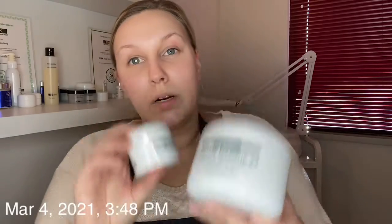Today's treatment for week four is the DMK enzyme masks two and three, because our focus is lifting, toning, and tightening.